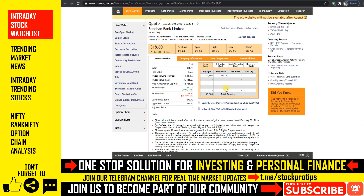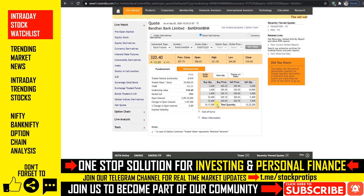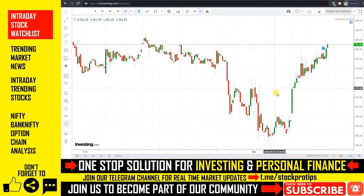अभी के लिए Bandhan Bank की order book में एक buying pressure देखा जा सकता है, और इसकी futures में भी flat trend दिखा रहा है। कल market open होने के बाद इसमें at least 1% का upside दिखाए दे सकता है। आप कल इसमें 322 और 325 के दो targets लेते हुए अपना buy trade initiate कर सकते हैं।